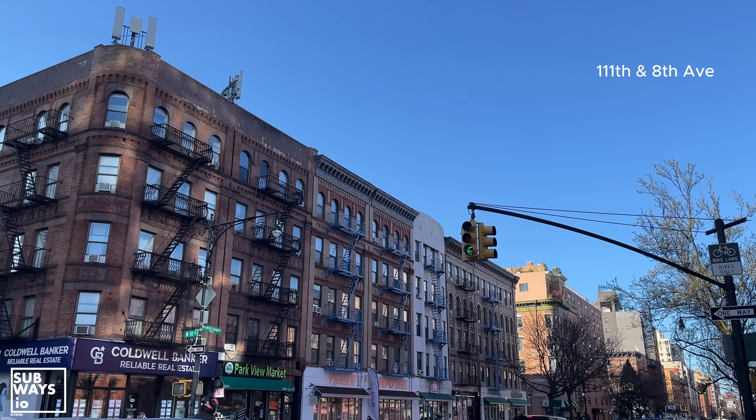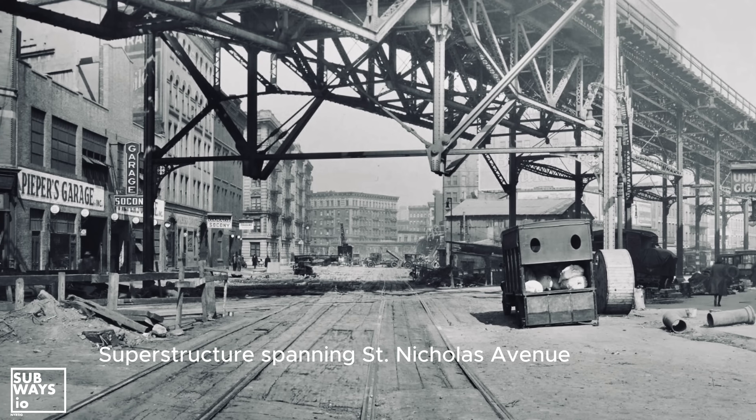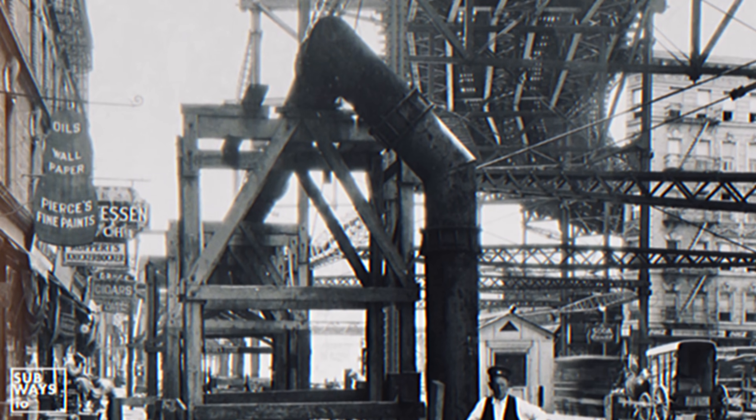We'll be back with more content covering Manhattan in the future. If you enjoyed this and want to see more, please give us a like and subscribe. If you'd like to support our work, consider buying us a coffee — the link is in the description. This is Rob with Subways.io, signing off. Until next time.